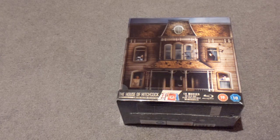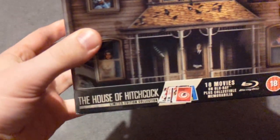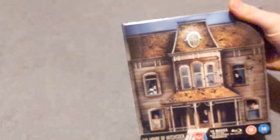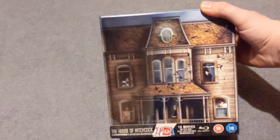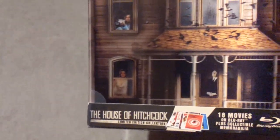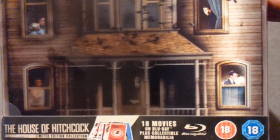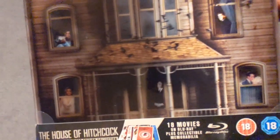The House of Hitchcock. It is a limited edition collection and it has 18 movies on Blu-ray — 18 films for 18 years. These are basically the films which Hitchcock made, so this is Alfred Hitchcock. His most famous film is probably Psycho. If you can identify some of these scenes in the windows please tell me, because I think the one in the bottom right is North by Northwest — I can't remember which way it goes.